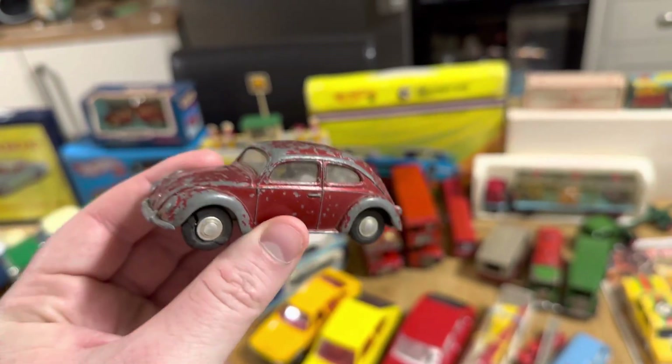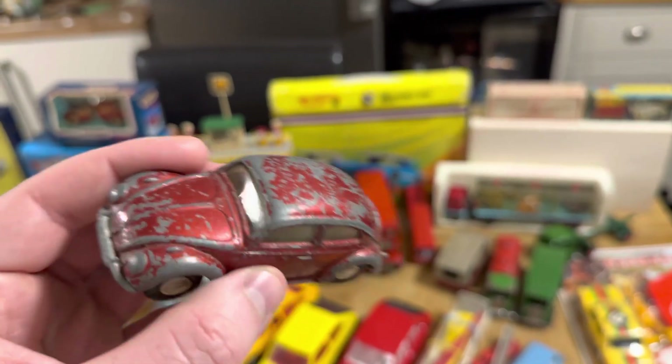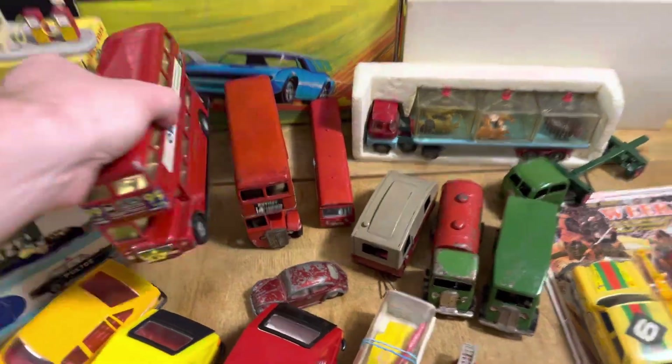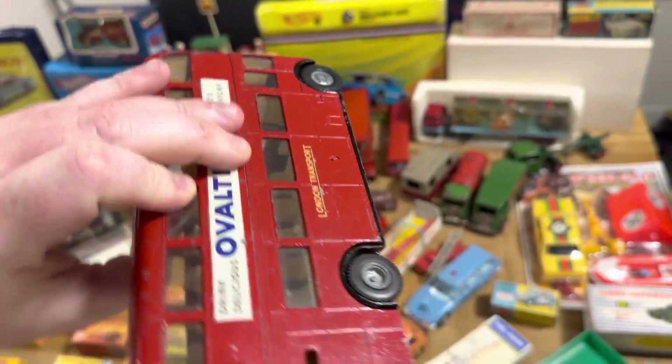Spot-On stuff — I'll always buy it, even when it's a bit chipped. And of course I'd buy this being a Beetle — I'm very much a Volkswagen man. Go back through the channel to see my 1965 real one. I absolutely love it.